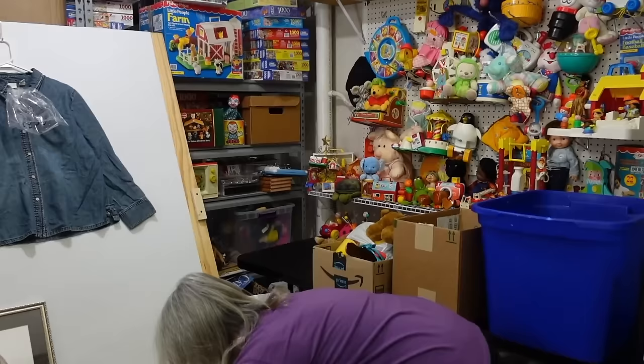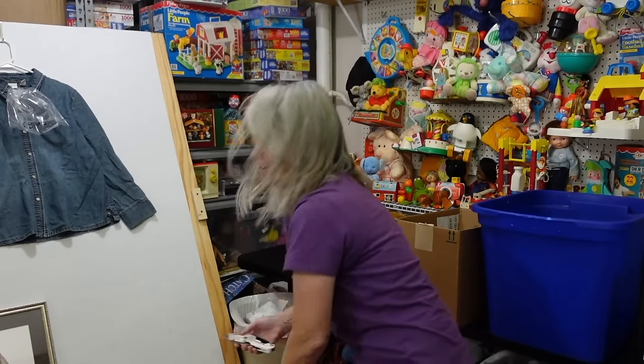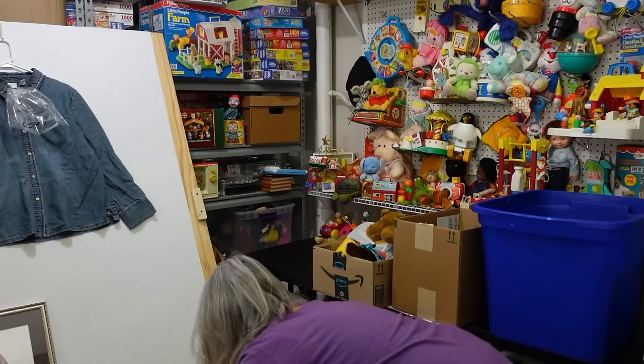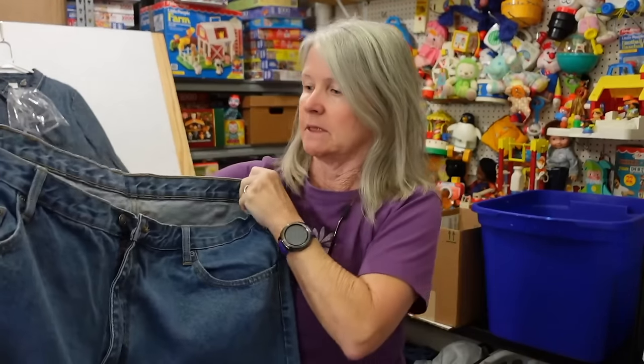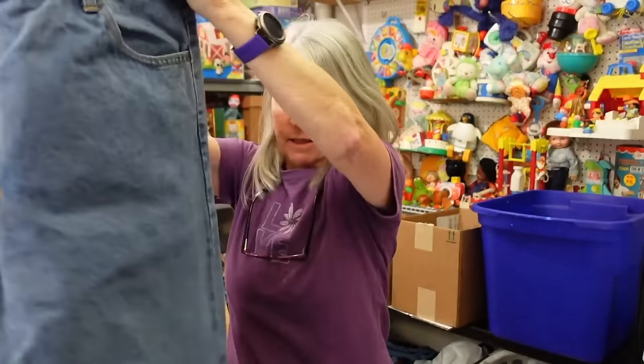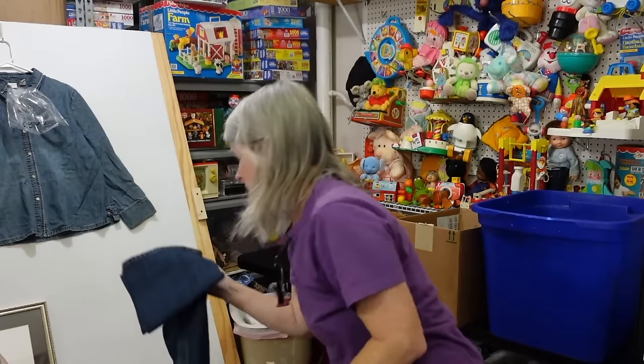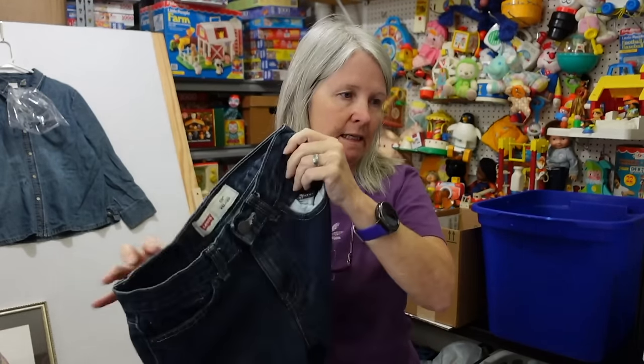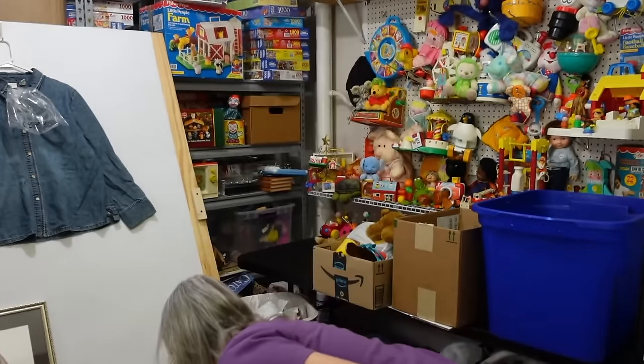All right, second box — better or worse? We say better. First up, Members Mark — that's Sam's Club — in good condition, larger size, hoping for $10 to $12. Next, Levi's 550 Relaxed 14 Slim — so now we've got kids sizes 8, 10, 12, and 14. Really nice. Then Walmart Wonder Nation jeggings, kids size 10 to 12.